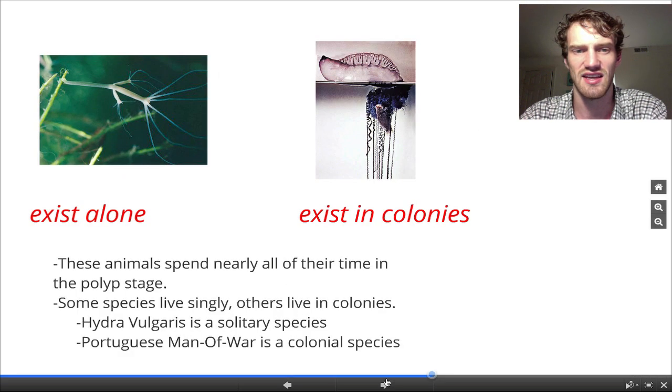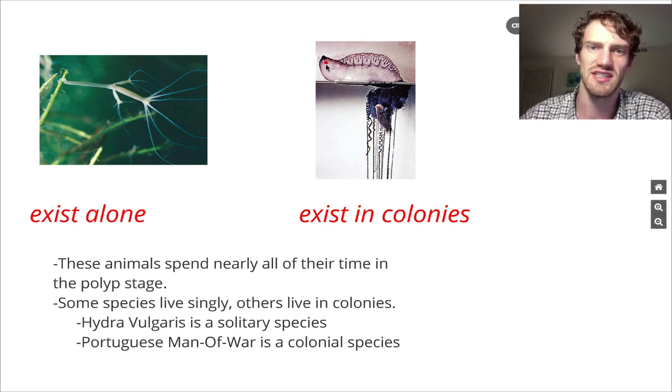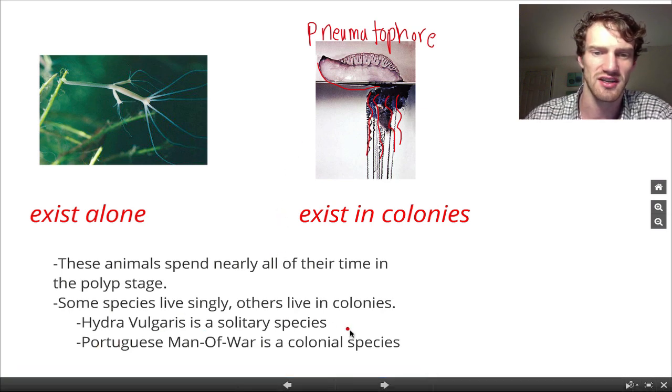They exist in colonies, as in the case of a Portuguese man of war. This is a Portuguese man of war, and on here are all these colonies that actually hang down from this top structure. The top structure is called a pneumatophore — that means it's full of air and it's kind of an air carrier. So we have our Portuguese man of war; it's a colonial species.